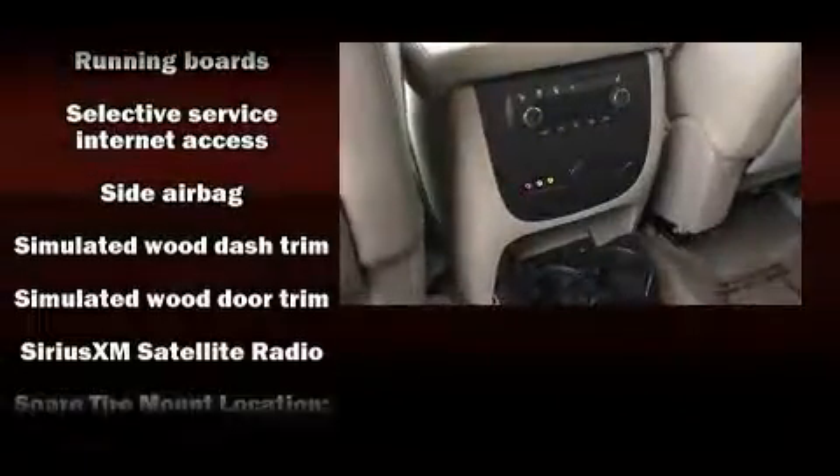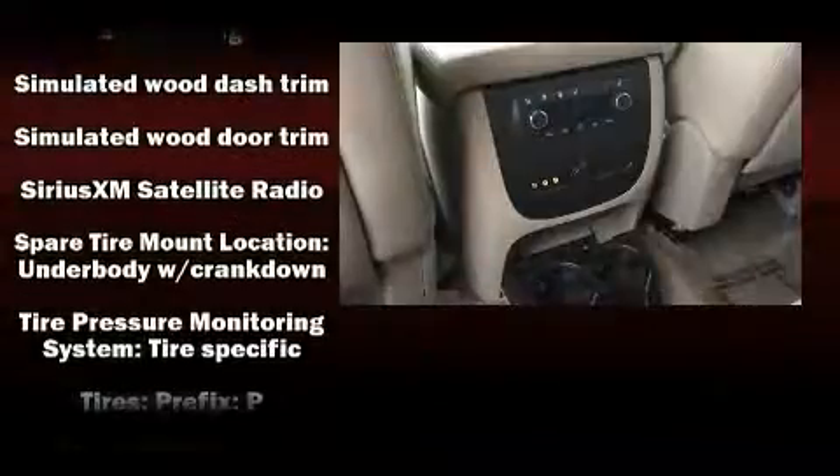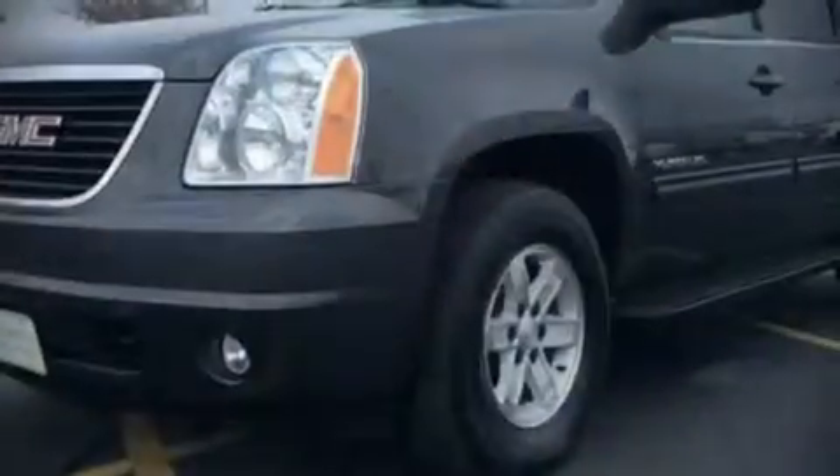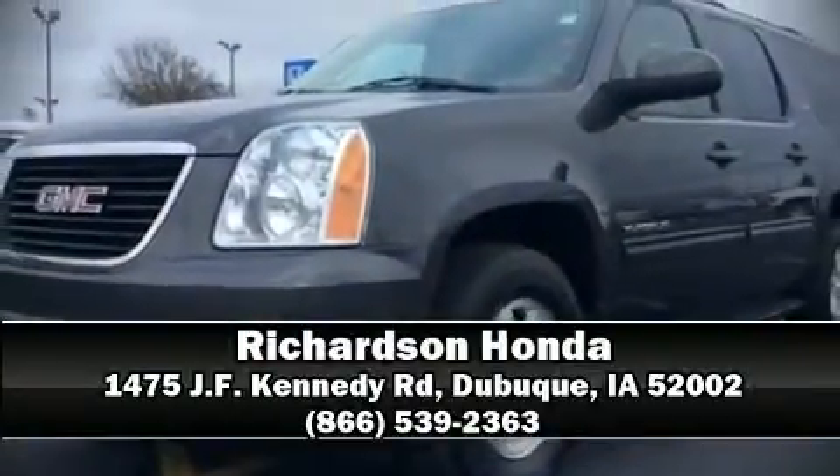Take assurance in side curtain airbags, providing head protection in the event of a severe collision. Our sales staff will help you find the vehicle that you've been searching for. Please don't hesitate to give us a call.